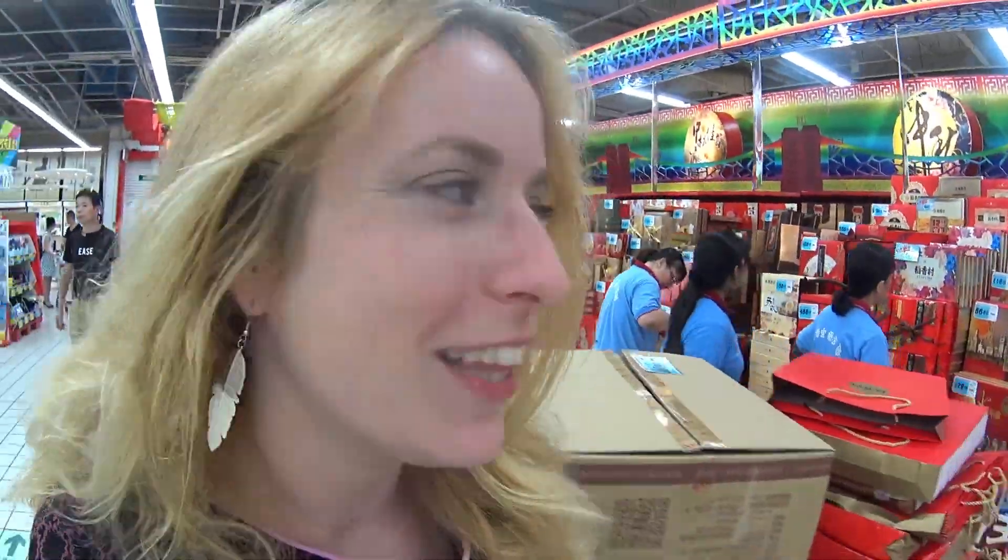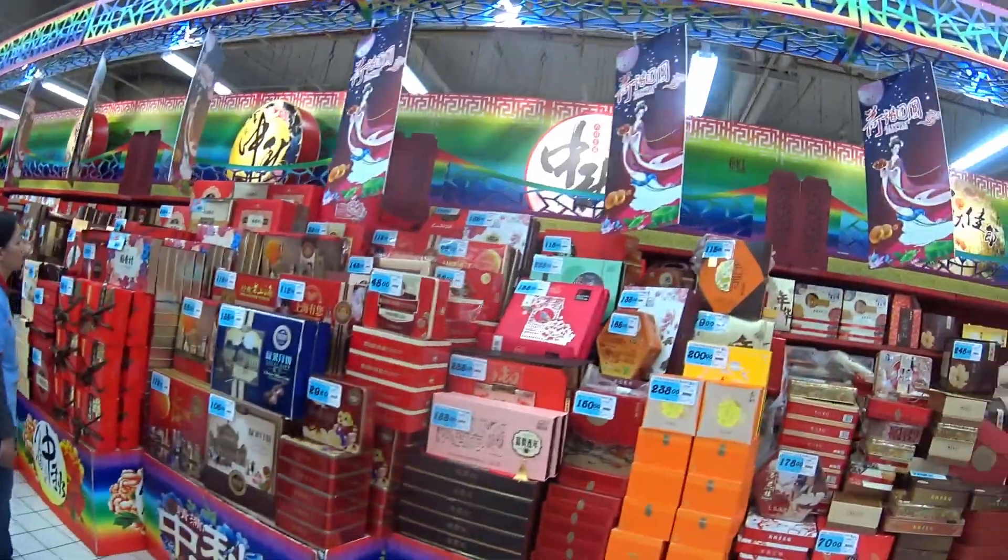All of those boxes are moon cakes for the moon festival next month — so much to choose from. I forgot to get a basket so I have to go back. Here are the children's books — I got a couple of those to learn Chinese from. Also, I'm not sure I'm allowed to walk around here with my camera so I have to think of a plan to hide it somehow.